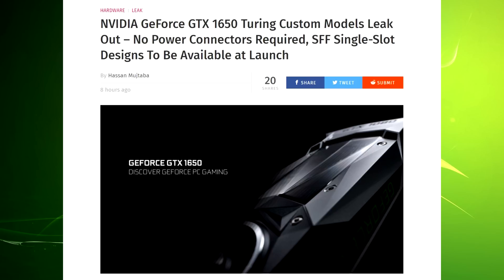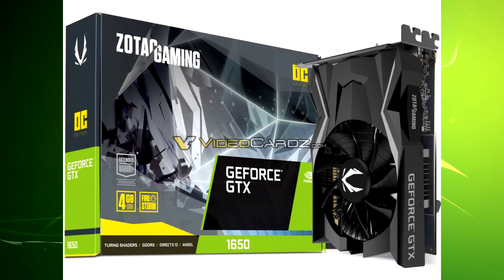Today we're talking about two Nvidia cards, and we'll start with the GTX 1650. This comes from WCCF Tech but has been widely reported. Obviously this is going to be a very entry-level card — it's looking like it's not going to need a power connector, so the TDP will probably be around 75 watts.